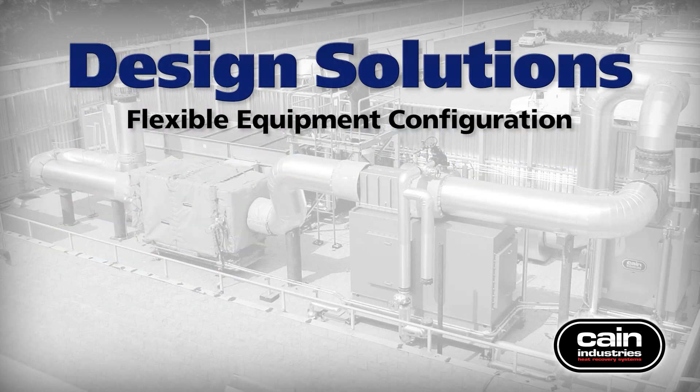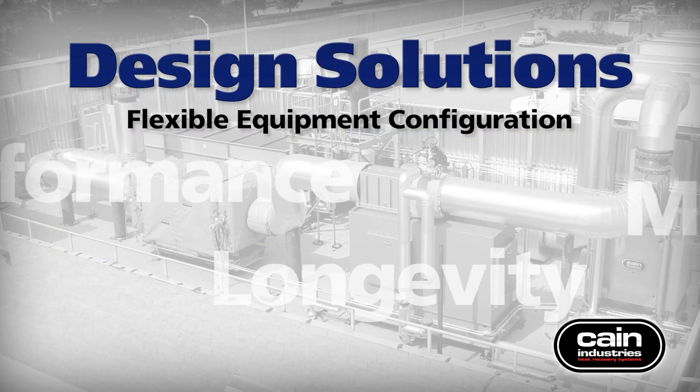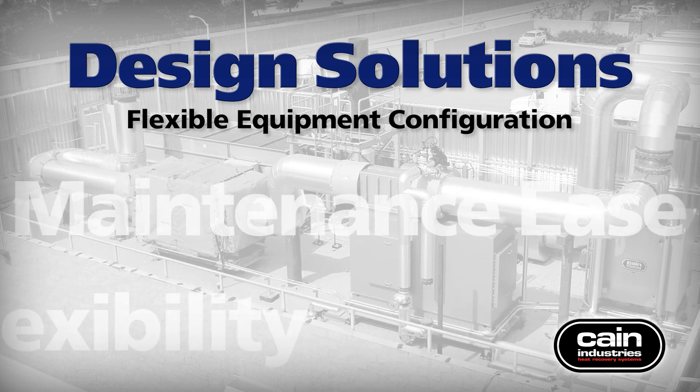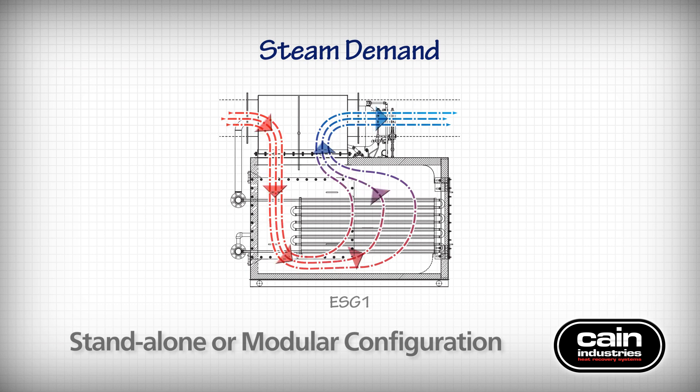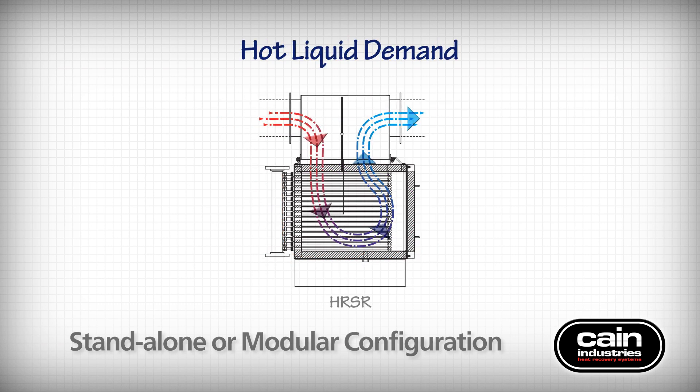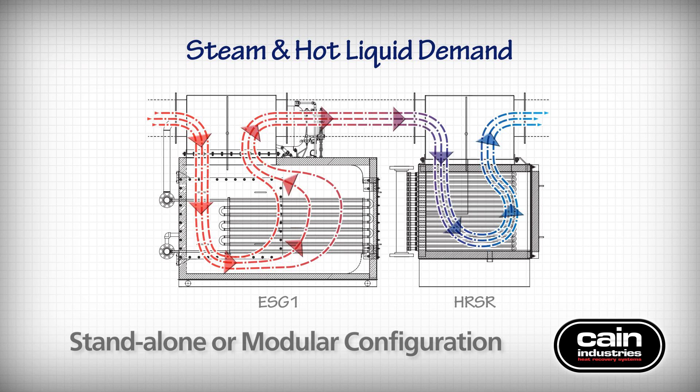Kane Industries' CHP product lines are designed for performance, longevity, ease of maintenance, and flexibility. The ESG-1 can be used for stand-alone primary or supplemental steam demand. The HR-SR or UTR-1 can be used to capture and transfer valuable exhaust BTU to liquid. Modular design allows product lines to be placed in series to efficiently harvest waste heat. The nature of steam production leaves unused heat in the exhaust stream from the ESG-1, and an HR-SR can recover this unused heat and transfer it to a liquid heat sink to increase overall system efficiency.